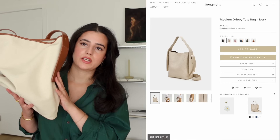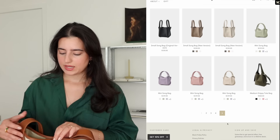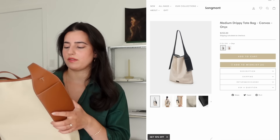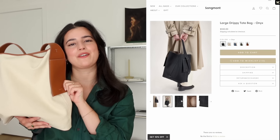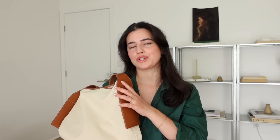This is the medium size — it can fit a 13-inch laptop as well as a million other things, and they have a larger version that can fit a 16-inch laptop. I've also found that this colorway and mix of materials is very easy to style. Thank you so much Songmont for sponsoring this portion of the video — I'll put all of the details, links, and my code in the description so be sure to check it out.